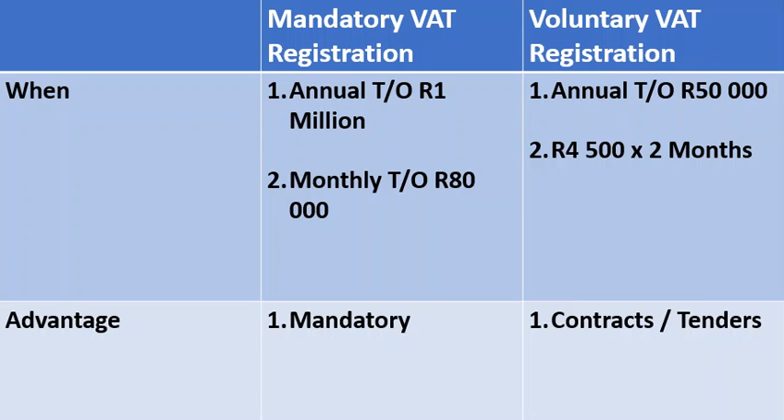Hi guys, Brenda from Company Partners. In this short video I want to quickly explain when you can register for VAT. It's important to understand that there are two different types of VAT registrations at SARS: there's a mandatory VAT registration and a voluntary VAT registration.